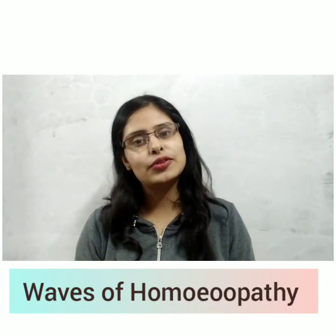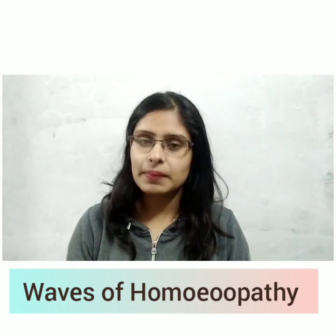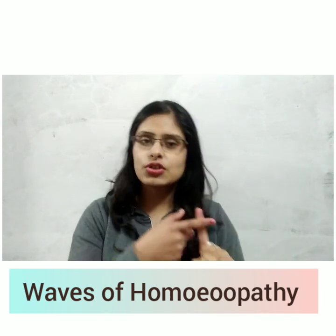I want to tell you something else. If you want to follow my other channel which is related to homeopathy, you can follow it — the link is in the description. I will add only homeopathy medicines there, like the constitution of homeopathic medicines and different types of medicines. If you want to see that, definitely follow that channel too, because in the future it will be very necessary.